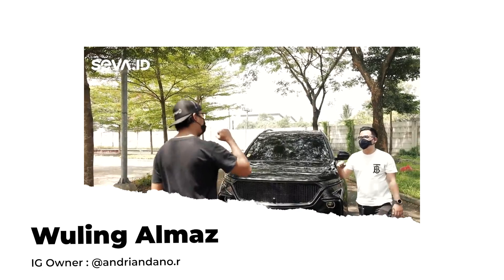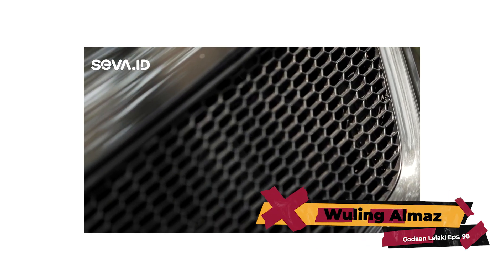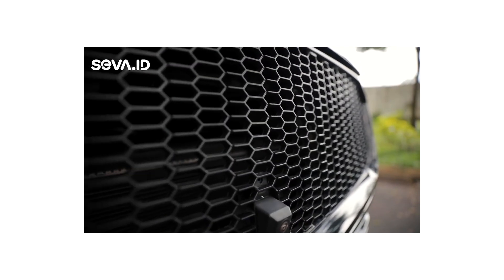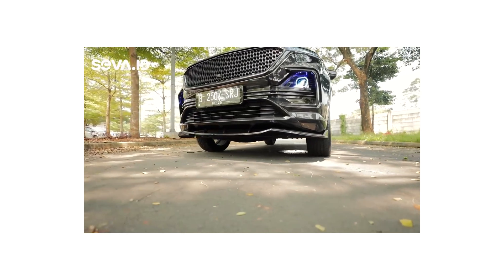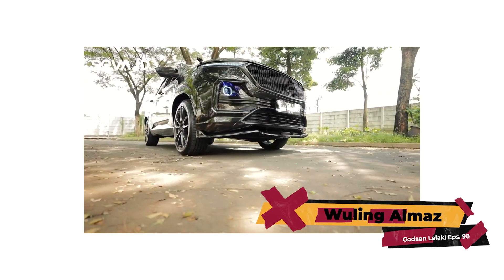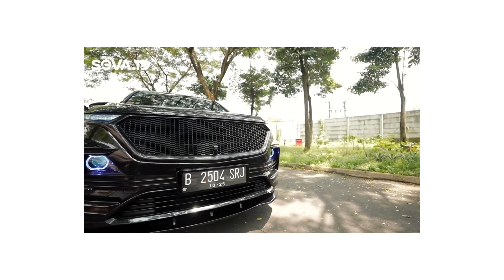Halo Om Rizky, apa kabar, Om? Halo, Om. Ini dia Wuling Almaz ya, Om? Iya. Mungkin dari bagian paling depan, yang tadi Om bilang ada grill-nya. Yang ini saya custom — mungkin di Jakarta belum banyak yang pakai, hanya 2 mobil termasuk ini. Dari bagian depan ini saya kasih lips bumper. Lampunya ini sudah bukan orinya, sudah saya modifikasi, sudah sequential. Jadi punya 3 warna.